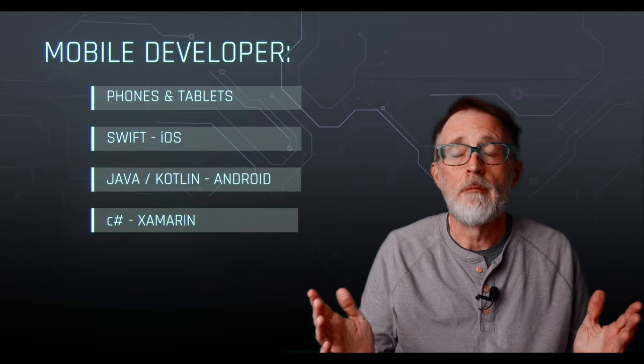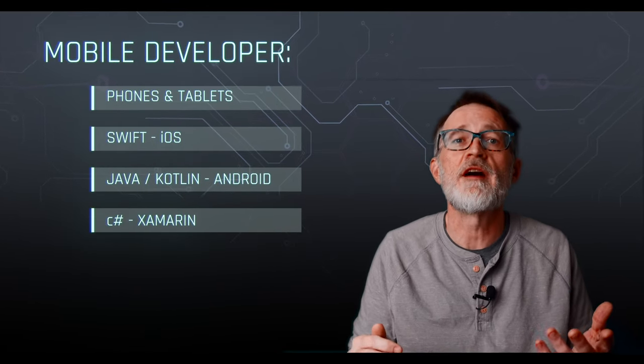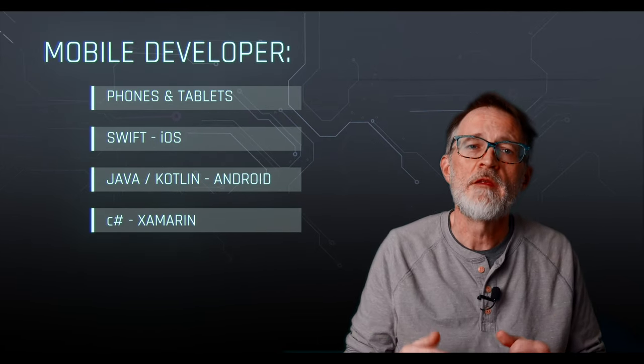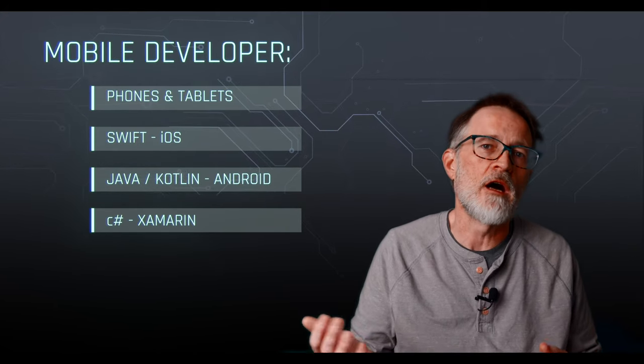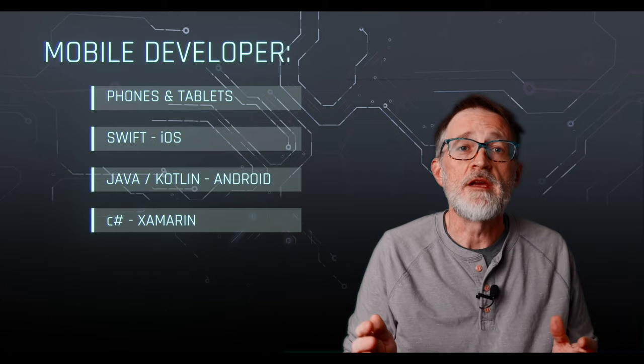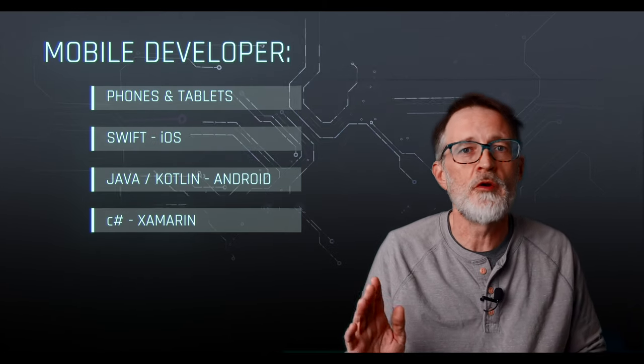Mobile developer. A mobile developer creates software for mobile devices like smartphones or tablets. They typically use languages such as Swift for iOS development and Java or Kotlin for Android development. This is also a rapidly changing space, and keeping up with device changes and available code libraries for each platform is an added skill.